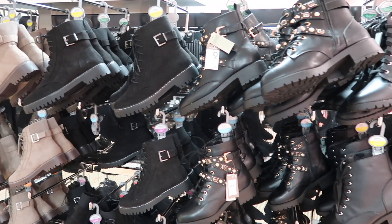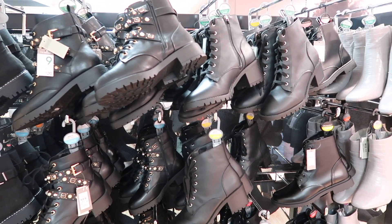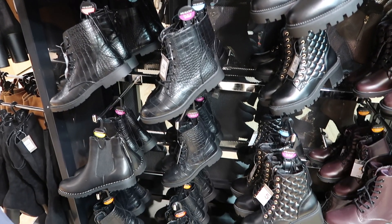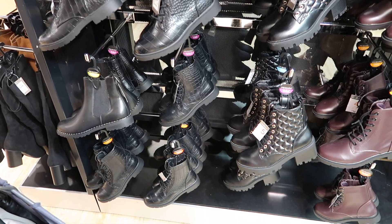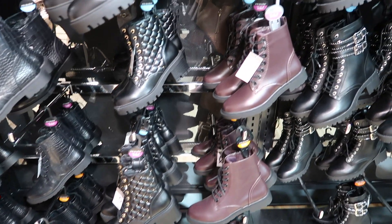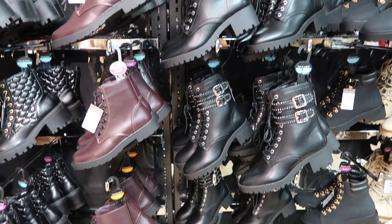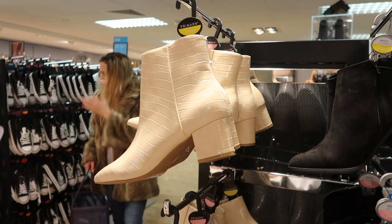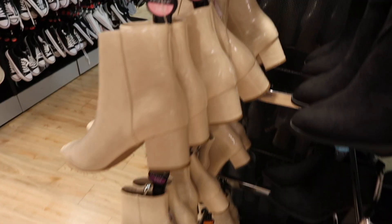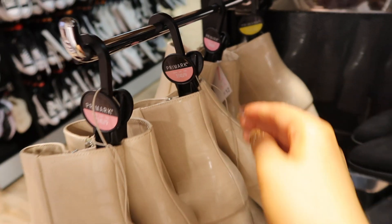There's a massive range of boots in Primark now — heeled boots, flat ones, different colours, and lots of black boots. I really like this style with the chunky sole. They also had some nude heeled boots. The range is priced from about £13 to £18, which I think is really good for a pair of boots.